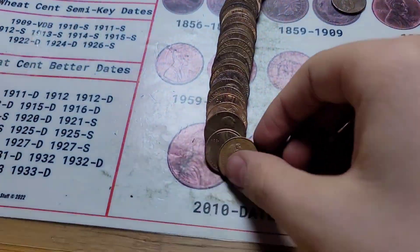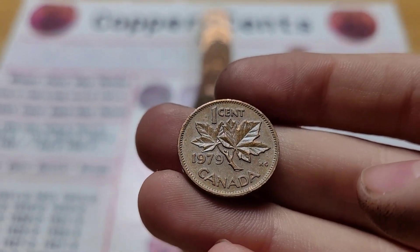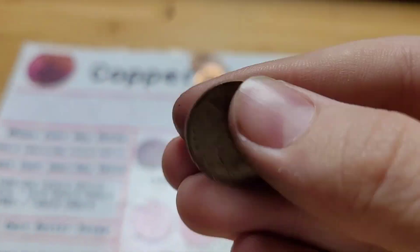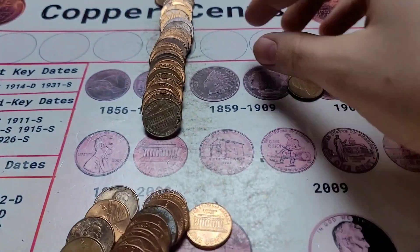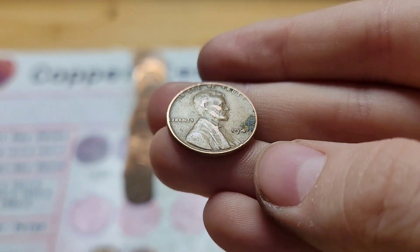Roll 18 has a Canadian penny from 1979. Roll 20 has two finds: a Canadian from 1967, and then a wheat penny from 1949.